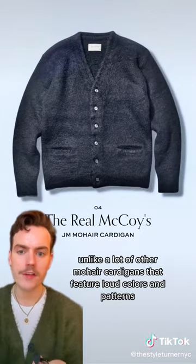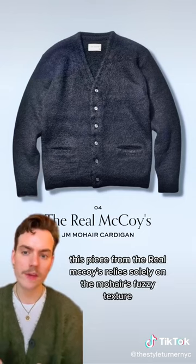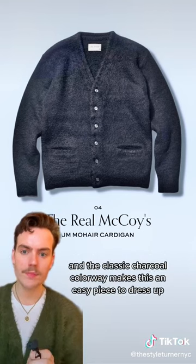Unlike a lot of other mohair cardigans that feature loud colors and patterns, this piece from The Real McCoys relies solely on the mohair's fuzzy texture. The classic charcoal colorway makes this an easy piece to dress up.